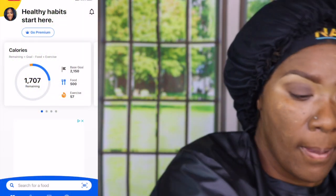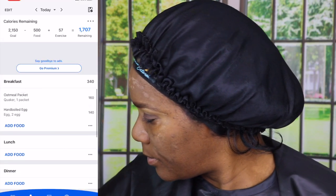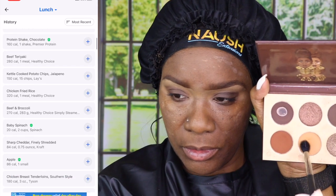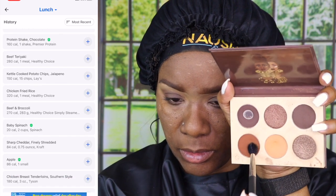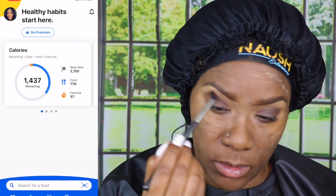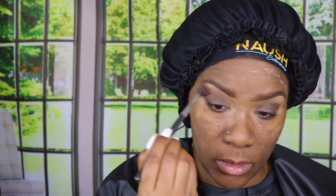I'm not eating like I'm getting ready to do some type of bodybuilding or bikini contest or something. I'm eating for my body, and I eat where I feel full and satiated and I don't feel like I'm starving.